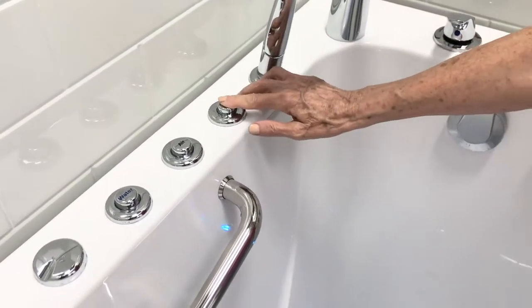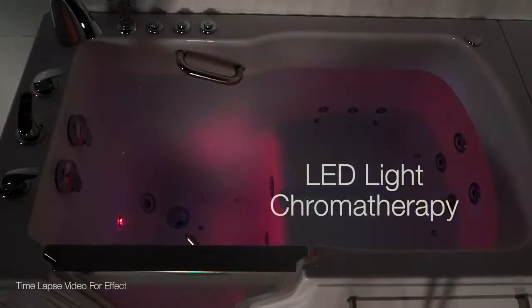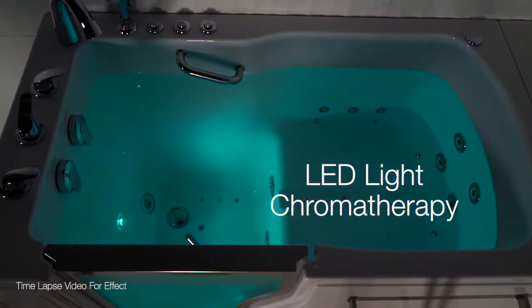Here's something I really enjoy: light chromotherapy. You turn it on, it sets the tone and it's really beautiful to see.